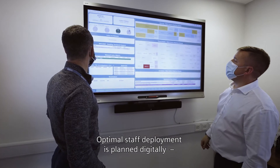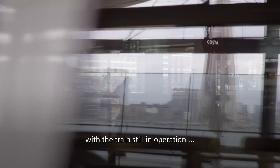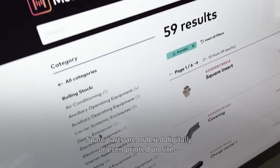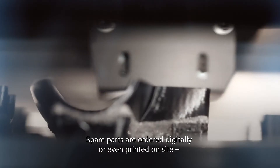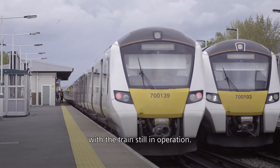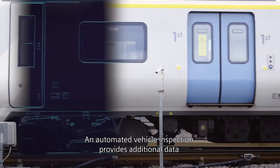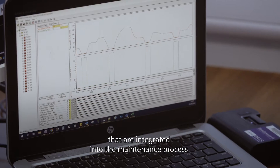Optimal staff deployment is planned digitally with the train still in operation. Spare parts are ordered digitally or even printed on site with the train still in operation. An automated vehicle inspection provides additional data that are integrated into the maintenance process.